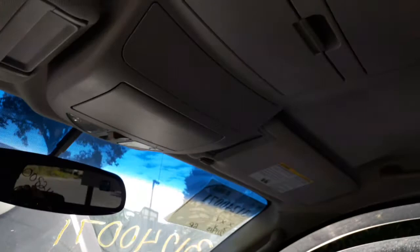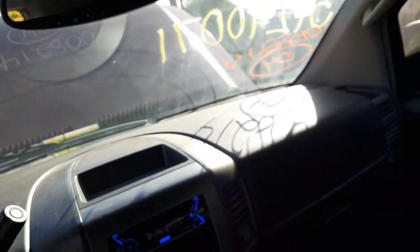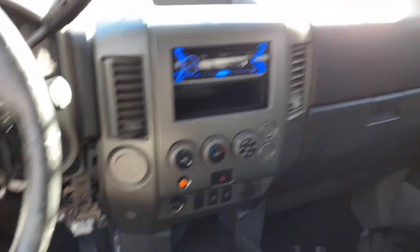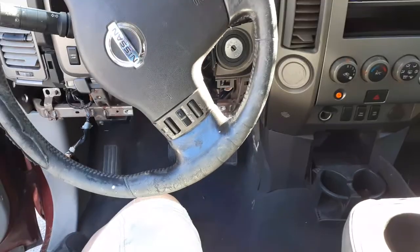You got the consoles — both of them. This is a crew cab so it's got one in the front and one towards the back. Dashboard's in pretty decent shape, it's like a two-tone gray — all there, no problems, no issues.